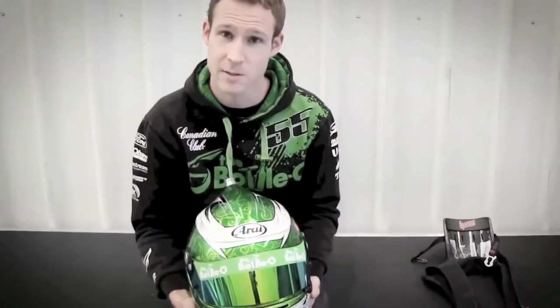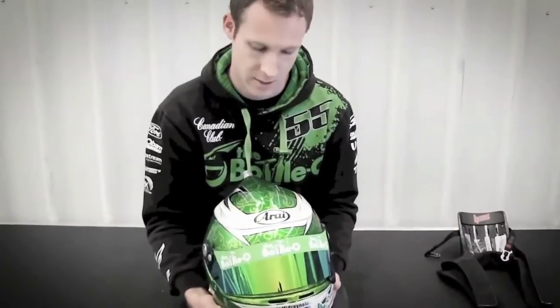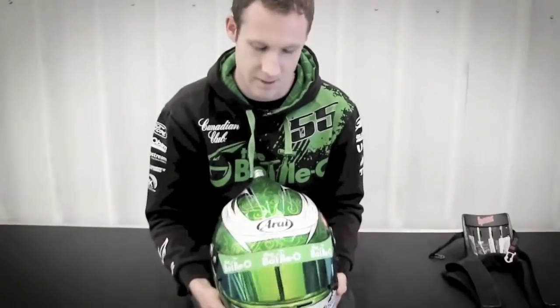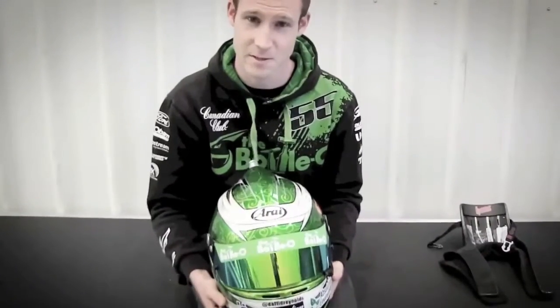Right now we're gonna talk about my helmet. This is a GP6 helmet from my friends at Arai. They go for about two and a half thousand dollars per helmet, but luckily I'm a supported driver from them so I get a few free a year, which is a great help.